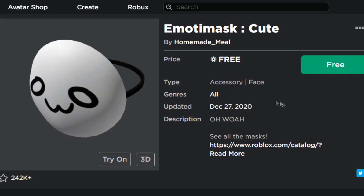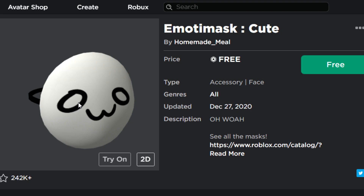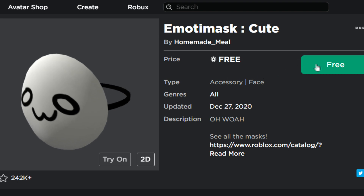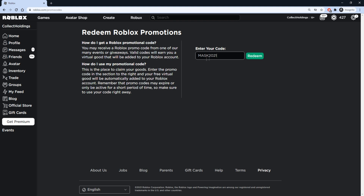If you guys want to get this item or any other item in the avatar shop for absolutely free, make sure you watch this entire video because I'm going to show you guys how you can earn hundreds if not thousands of Robux for free in just a few minutes, with no passwords required. We're actually not going to be redeeming this code on this page — we're going to redeem it on another page so you guys can get some free Robux.